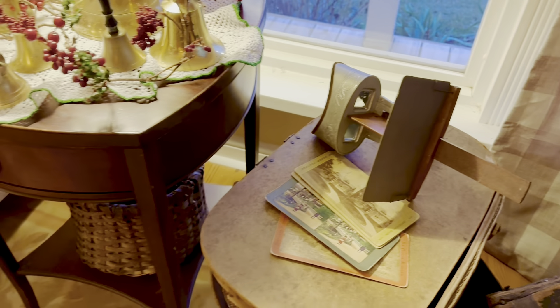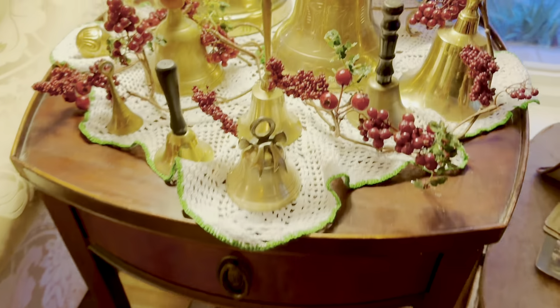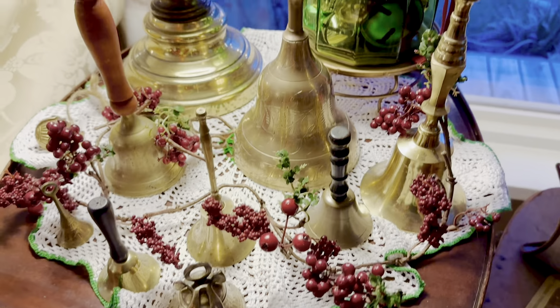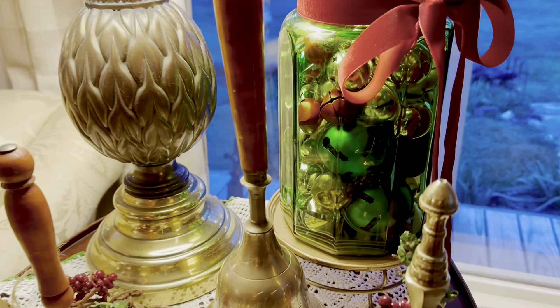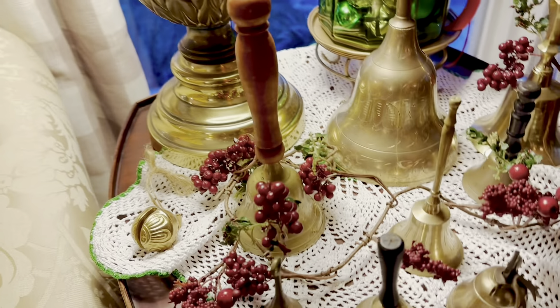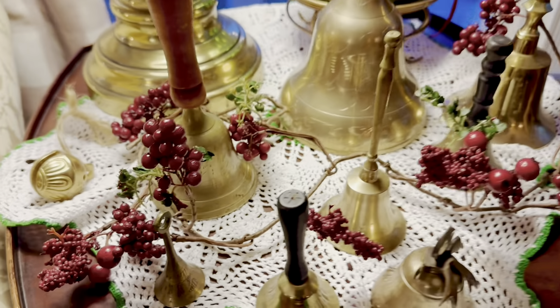My old stereoscope. And here on the end table, we featured my brass bell collection this year. I've been collecting bells for years now, but this year we have a new little bell to add to our collection. The other night, my husband was going through some of his dad's things, and he came across this little tiny bell — he had never even seen it before. So of course, it went straight to the collection here on the end table.